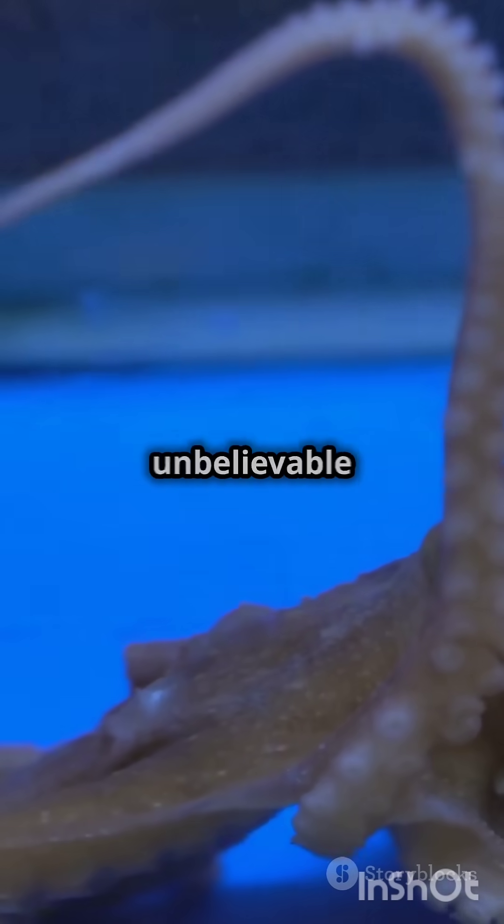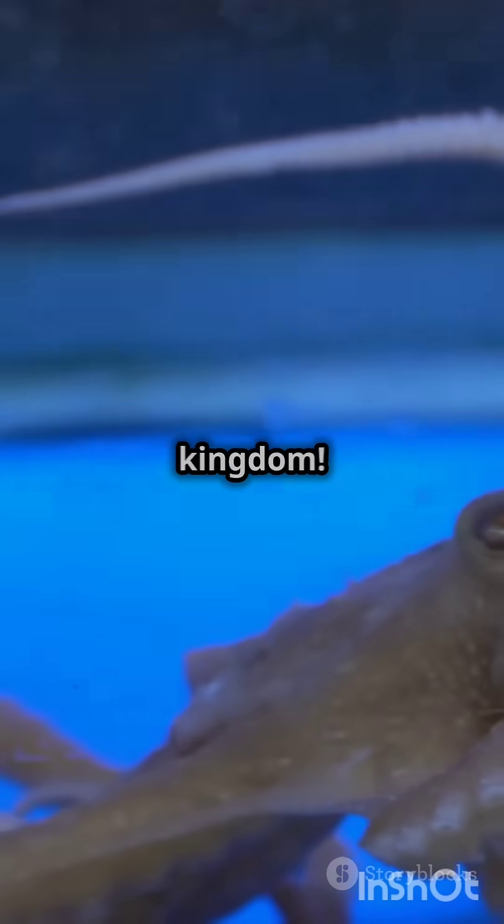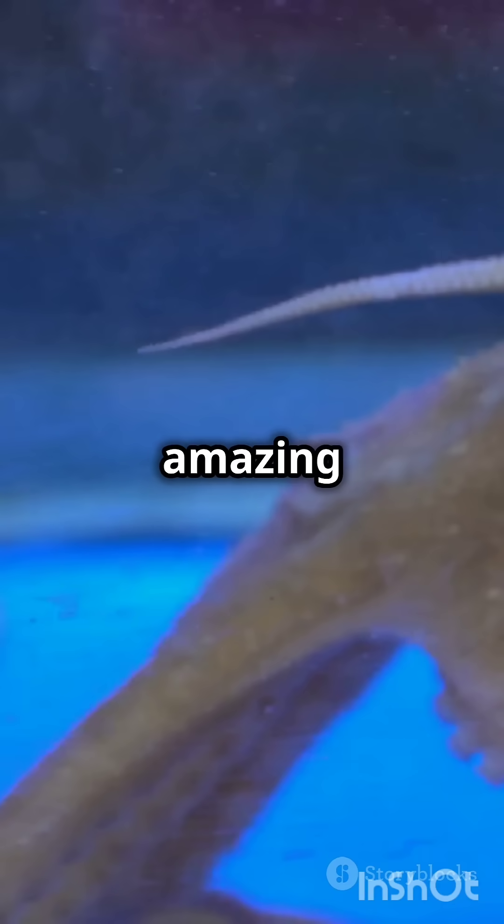Hit like and follow for more unbelievable facts about the animal kingdom. Stay tuned for more amazing insights into the lives of the world's most fascinating creatures. There's always something new to learn and marvel at in the natural world.